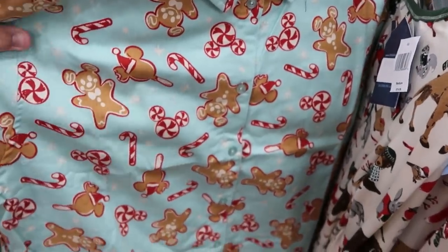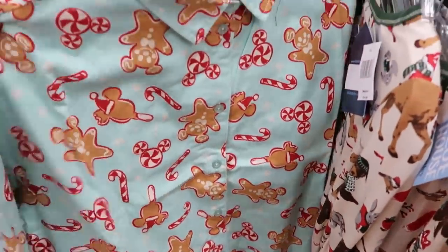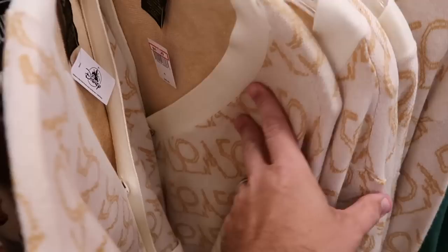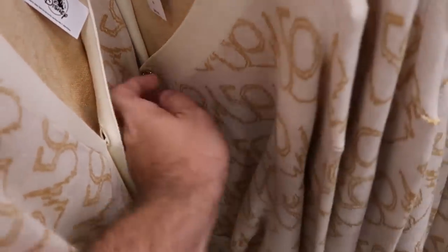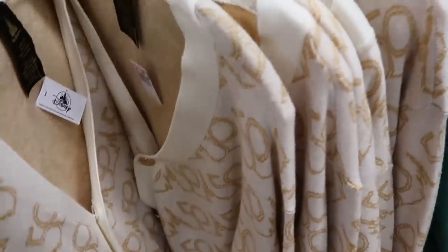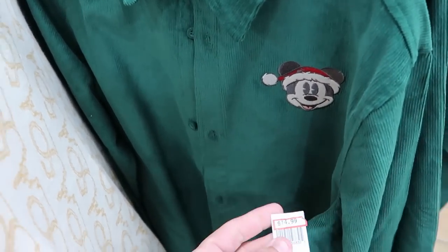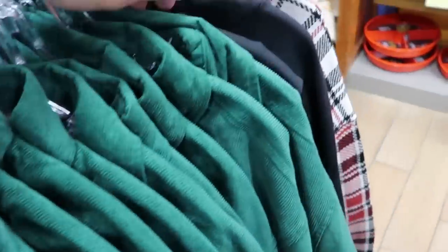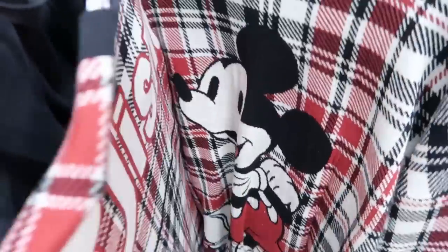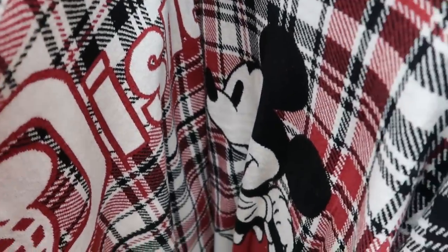On the adult rack they have a really nice long sleeve button-down Christmas shirt with gingerbread men and different Disney snacks for only $12.99 — very heavy fabric. They still have 50th anniversary cardigans with Cinderella Castle and gold Walt Disney World buttons, $45 from $100. There's also a corduroy long sleeve button-down with embroidered Mickey wearing a Santa hat for $15 from $65. They also have Christmas sweaters with Mickey on the front and Walt Disney World across the back and sleeves for $45 from $100.